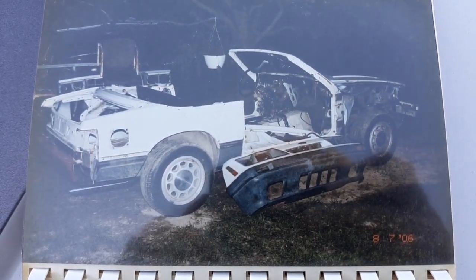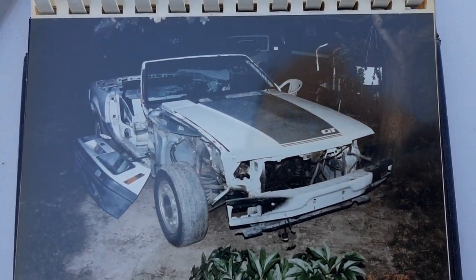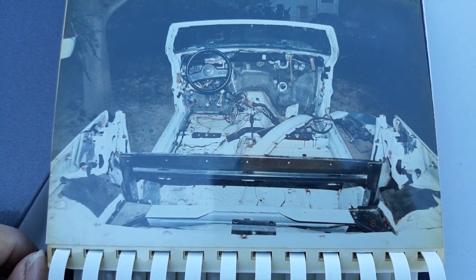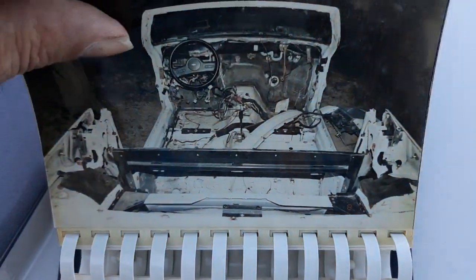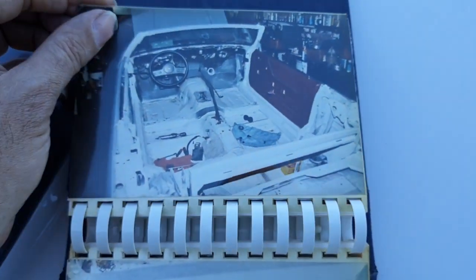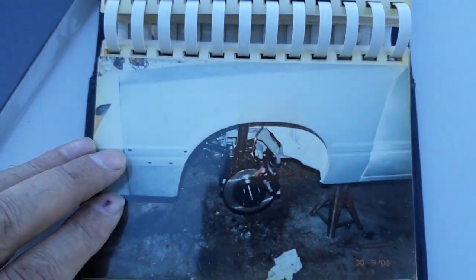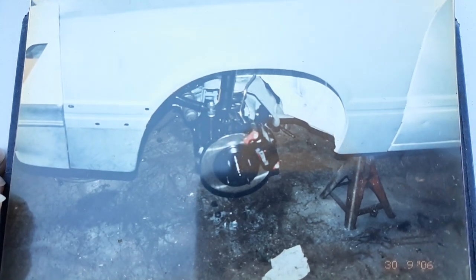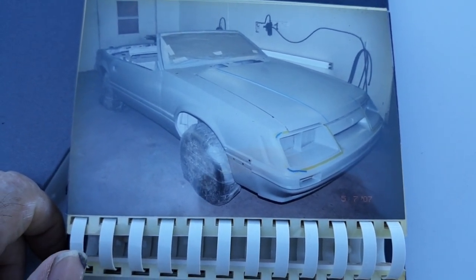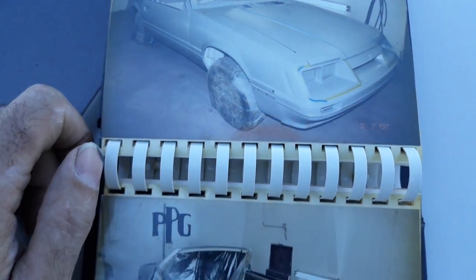We brought it home. Dad took pictures of it out of the house. We dragged that thing home piece by piece. There's the interior — how it was. Like I said, it was just nothing but a shell. That's how we found the car. Dad started getting it put together — brakes, calipers, painted everything up, started getting it ready to paint. And there it is in the body shop. My dad has a good friend who did the body work on it, so there it was in the body shop getting primer.